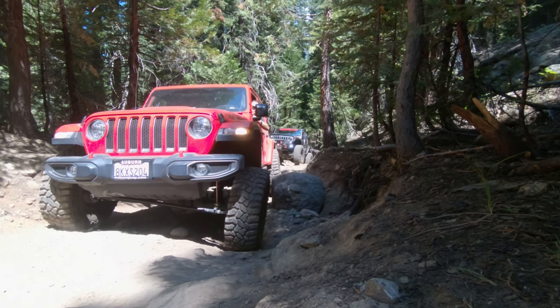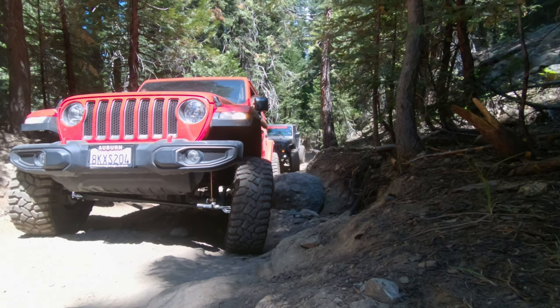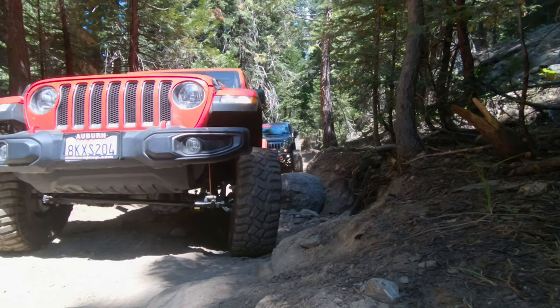Stay driver. You've got this pointy rock at your door. You're good.